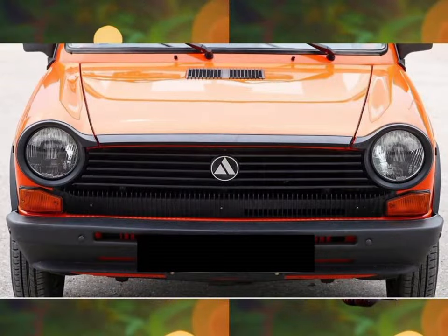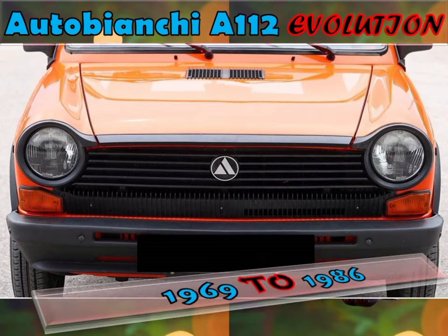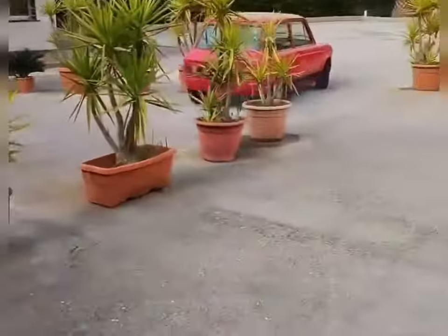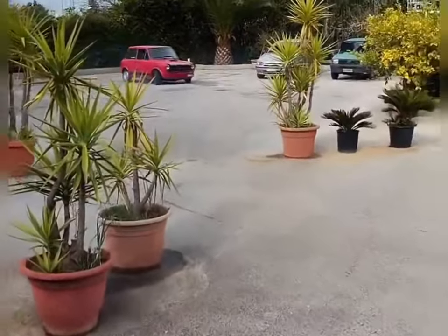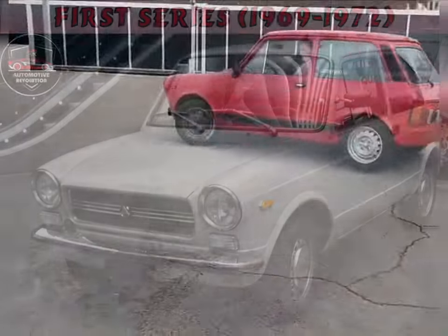This video is about the evolution of Autobianchi A112 from 1969 to 1986. The Autobianchi A112 is a supermini produced by the Italian automaker Autobianchi. It was developed using a shrunken version of the contemporary Fiat 128's platform.